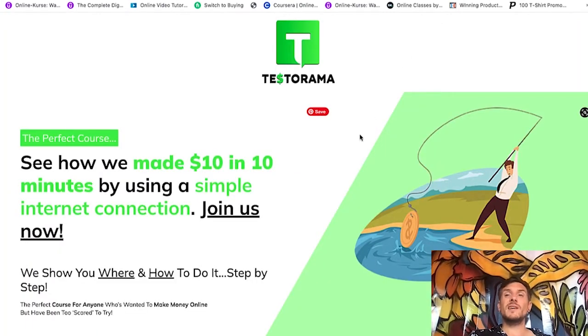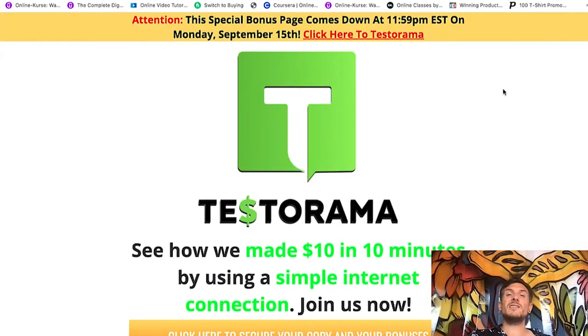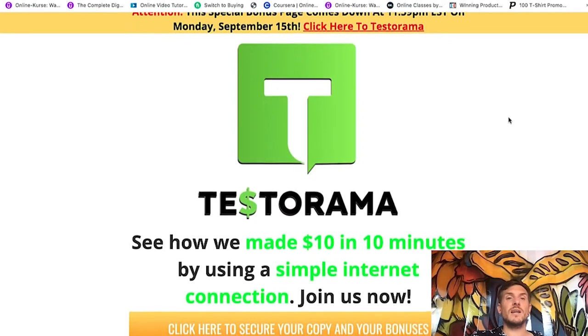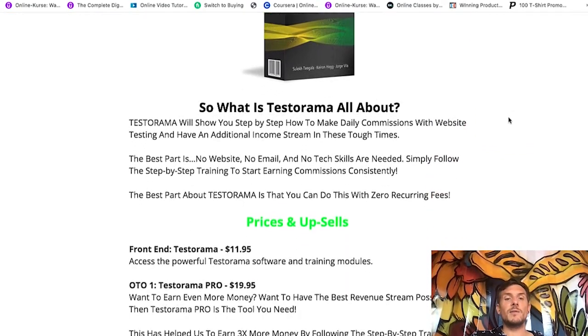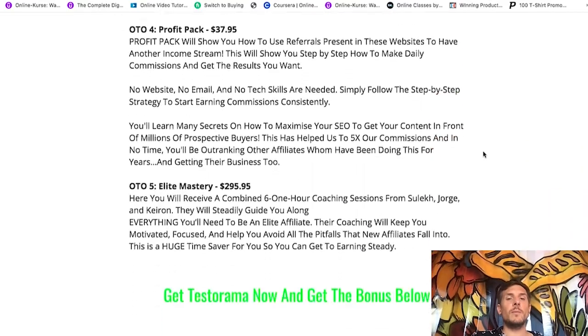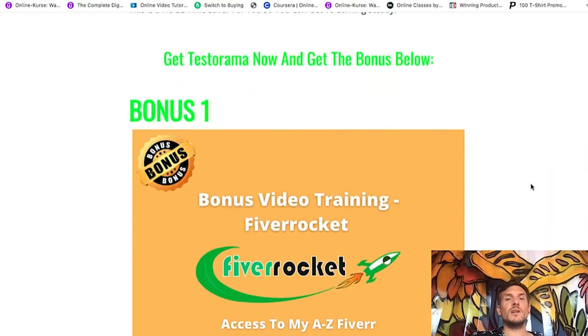I will walk you through the sales page. And if you decide to pick up a copy of Testorama using the link down below in the description, I will also give you an amazing bonus. If you click the link, it will bring you to my bonus page. Coming a little further down, you will get some information about the prices and upsells of Testorama. Everything I'm going to show you will be available for only $11.95 as of September 13th, 9 a.m. Eastern Standard Time. The product just went live around two hours ago. Here are all the prices and upsells, and further down you will see the bonus you will get from me.